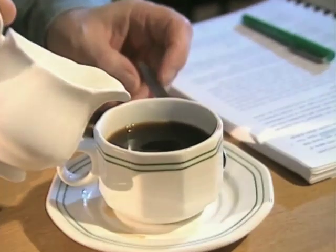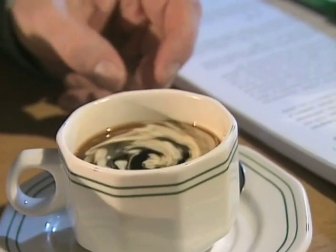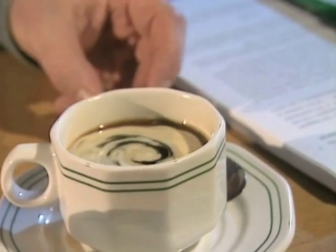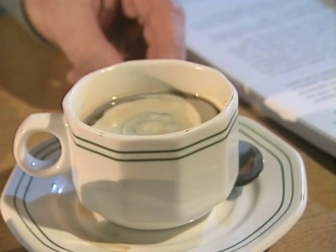I can demonstrate that by pouring a little cream into my coffee cup. First of all I'll stir the coffee round to simulate the motion of water around the North Atlantic. And I'll add the cream — and there it is, forming swirls and eddies which are characteristic of the largest scale of motion in the sea.